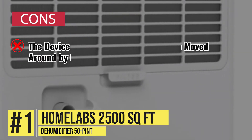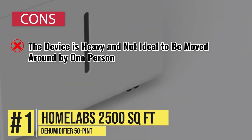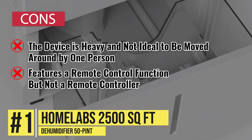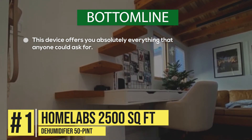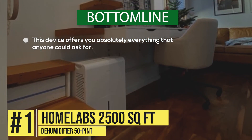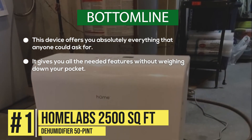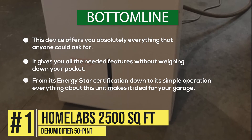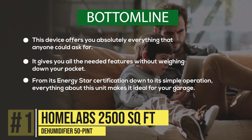Just a couple of cons to look out for. The water container is not large enough, requiring more frequent emptying, and it does not feature an automatic shutoff function, leading to overflowing of the tank. Bottom line, this device offers you absolutely everything that anyone could ask for. It gives you all the needed features without weighing down your pocket. From its Energy Star certification down to its simple operation, everything about this unit makes it ideal for your garage. There is simply no better option.